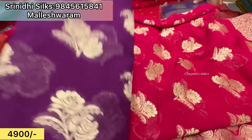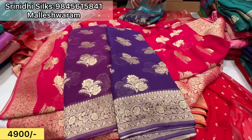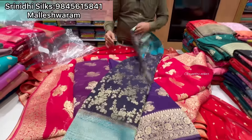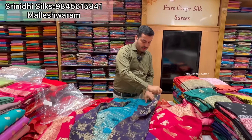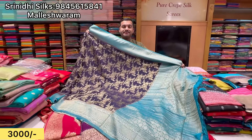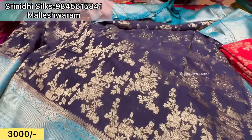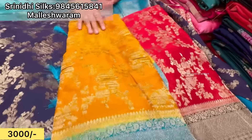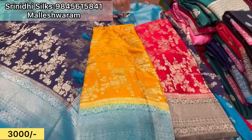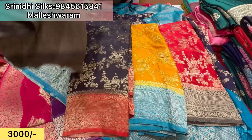It is also a super color, it is 4,900. It is free shipping. Yes, it is just 3,000 rupees, it is a beautiful sari, beautiful colors, put a blouse, different color contrasts, beautiful shades.